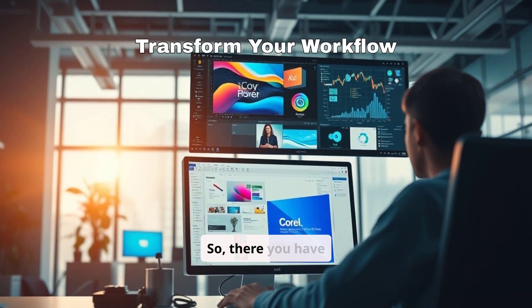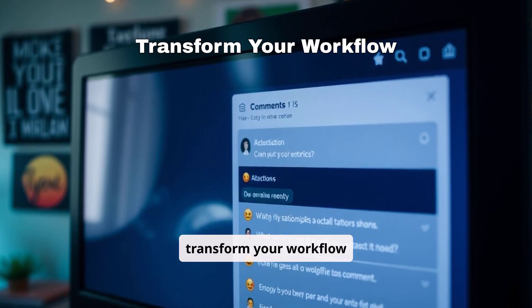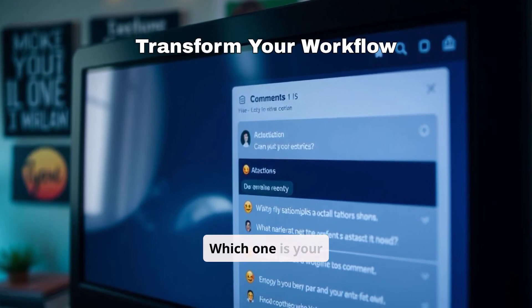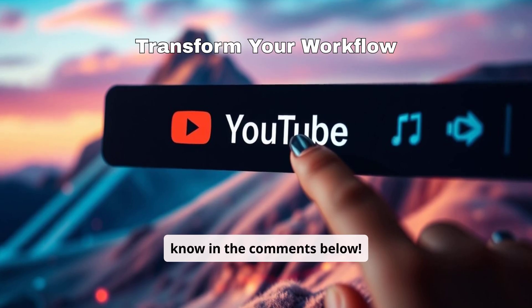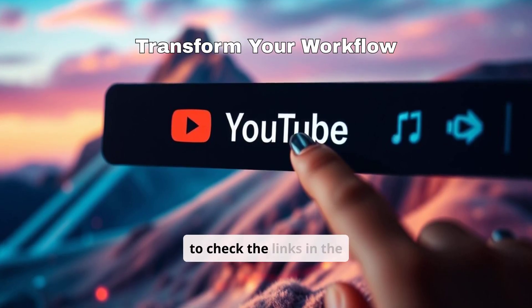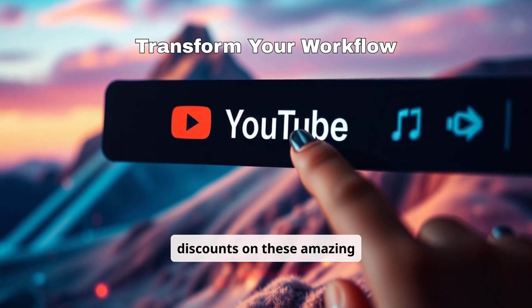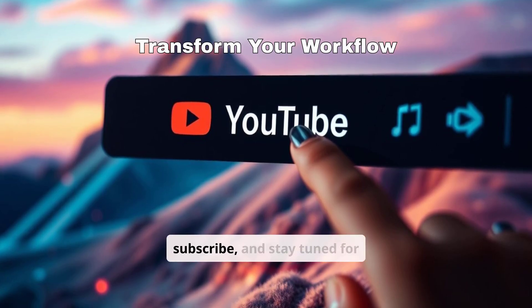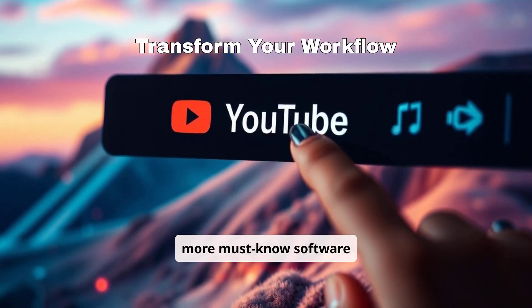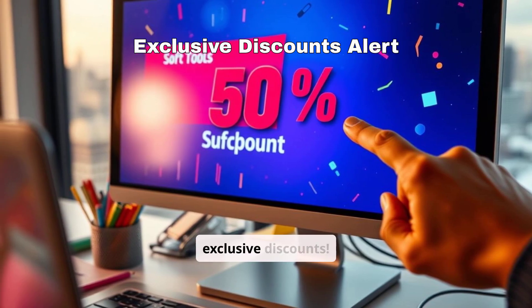So, there you have it — the top 5 Corel software tools to transform your workflow in 2025. Which one is your favorite? Let us know in the comments below. And don't forget to check the links in the description for exclusive discounts on these amazing tools. If you found this video helpful, hit that like button, subscribe, and stay tuned for more must-know software reviews.